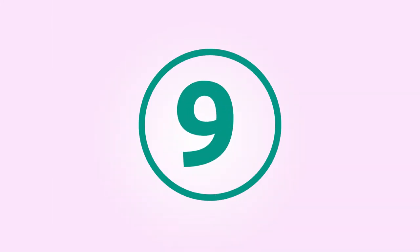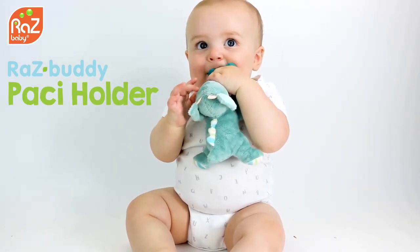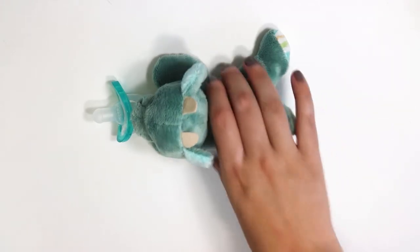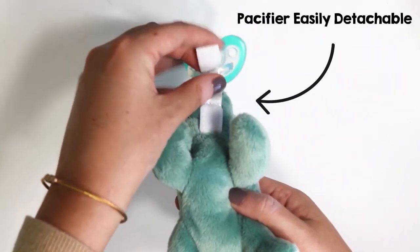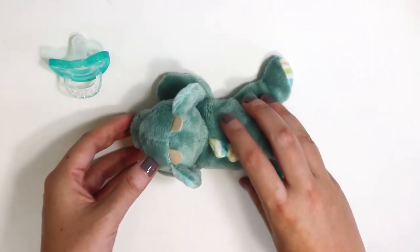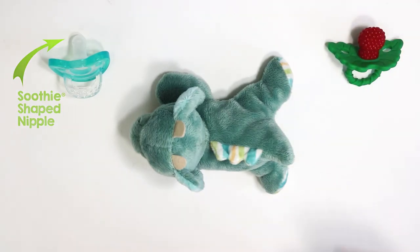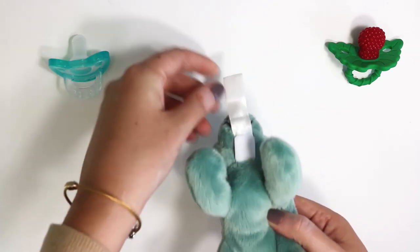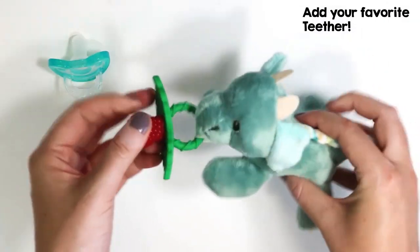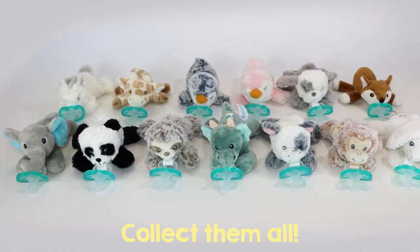Number nine: Ours Raise Buddy pacifier holder. The infant pacifier is detachable from the stuffed animal — no more lost pacifiers. You can easily add your favorite teether. The pacifier is made in the USA with a lightweight Philips Avent Soothy shaped nipple. Collect them all!